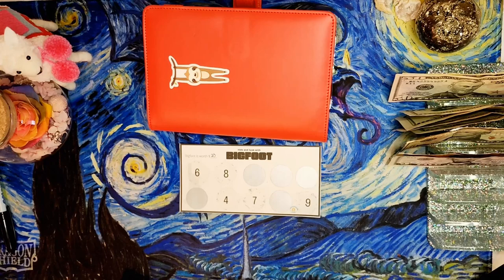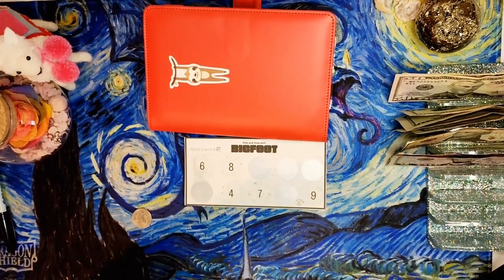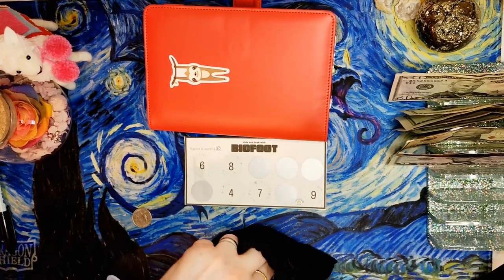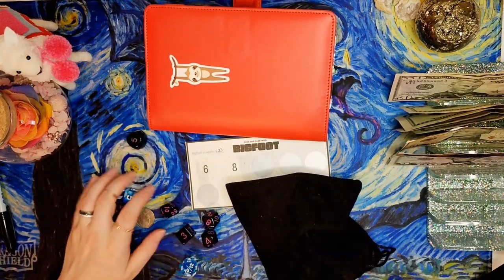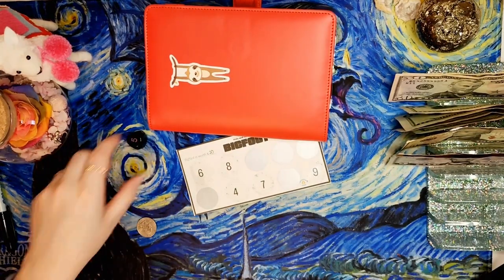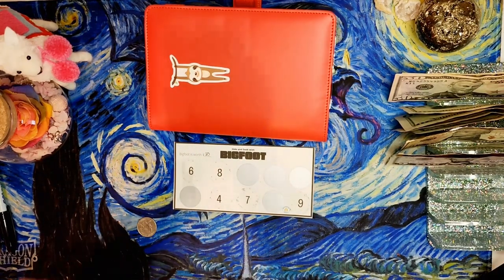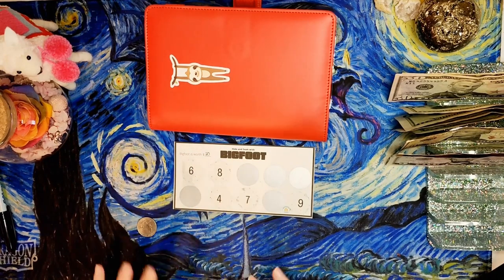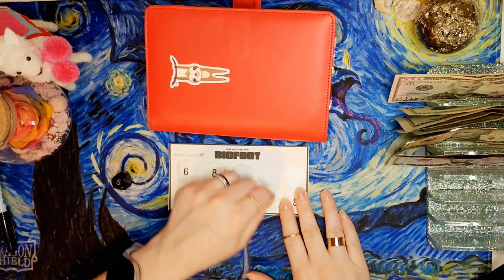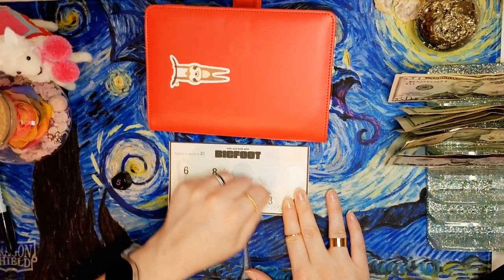I get my trusty scratch quarter and I need my five-sided die - I have lots of different kinds of dice. Rolling to see which square to scratch next time: we rolled five! If we find Bigfoot he's worth $20 - oh, it's not Bigfoot. Dang it, he's going to be the last one we find, isn't he!